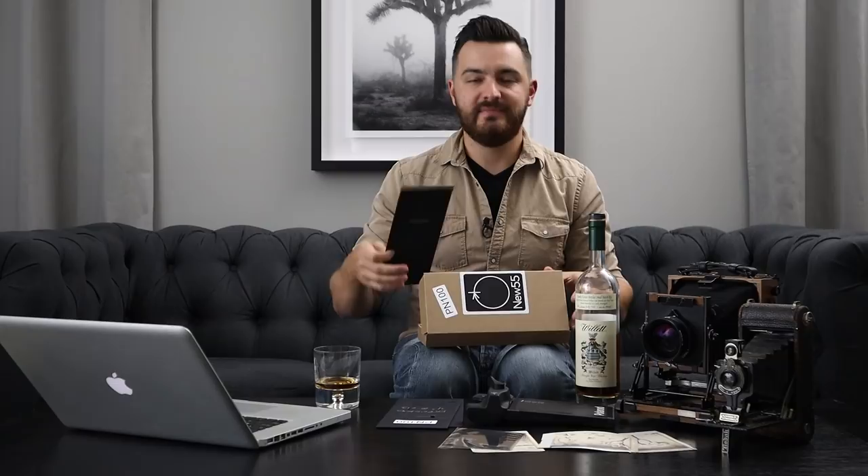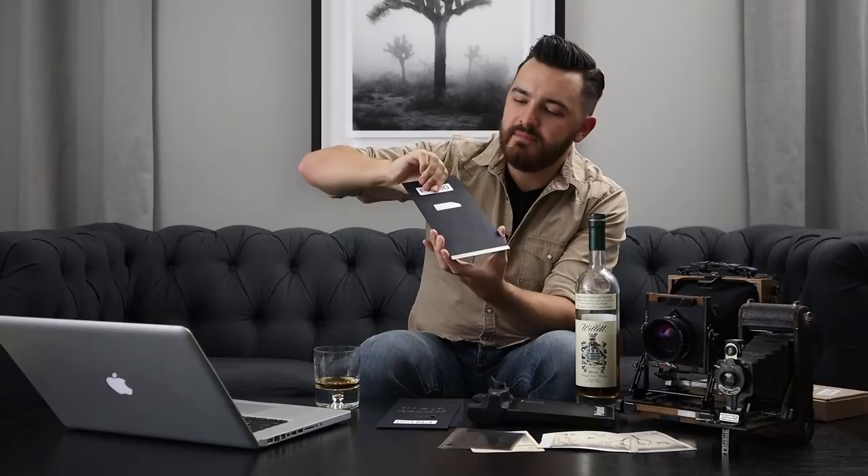The second thing Sam pointed out was the handling of the film in general. He noticed I was being a little too careful, which I was — I was scared of messing up the film, breaking the developer packet, or accidentally separating parts that shouldn't be separated. Sam told me you can grab it right on the packet and not worry about damaging it. You just want to be careful around where the developer pack is — don't squeeze there — but everywhere else it's fine. It's tough, it's meant to be used. By handling only the edges so delicately, I could have actually set myself up for disaster by inadvertently separating the dark slide from the interior parts.